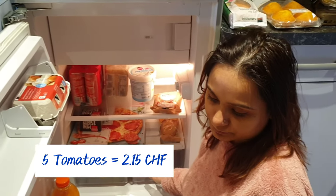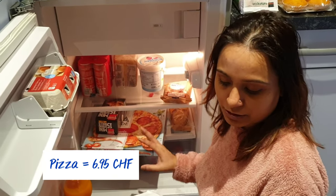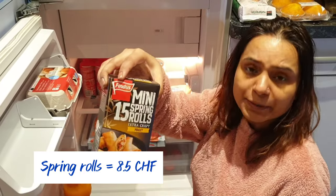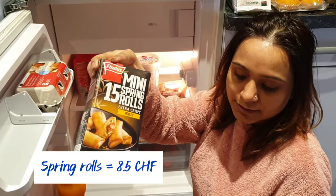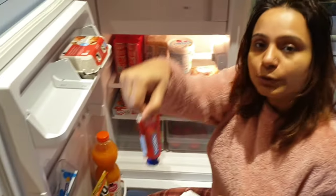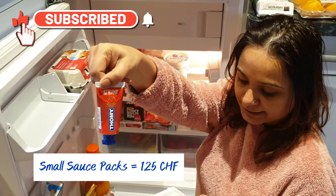Pizza is 6.95 francs — this is just a warm pizza. Then spring rolls — you can find a lot of spring rolls here, maybe you'll like them — this is 8.50 francs for a small bottle. Ketchup bottle is 1.25 francs for 35 grams.